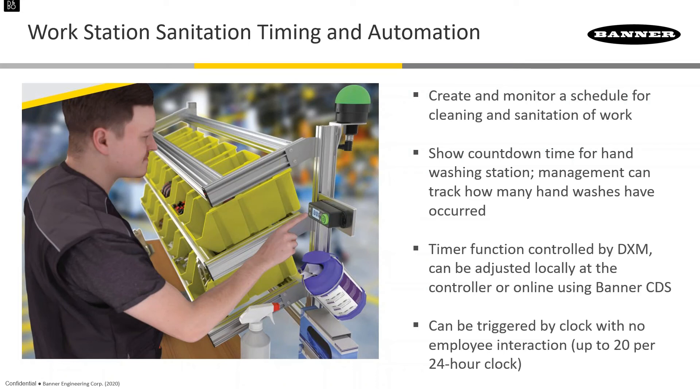In California, Tesla wanted to get back to work but the state said it was unsafe. Tesla has roughly 200 stops along the car-making process, all needing to be cleaned. They're using this solution to clean four work areas per hour, then the next four the following hour, ensuring every shared workspace is cleaned regularly. It's closed-loop feedback — the controller knows someone actually cleaned each station. Data can be sent to the cloud, giving companies a record showing they did their part in keeping employees safe.